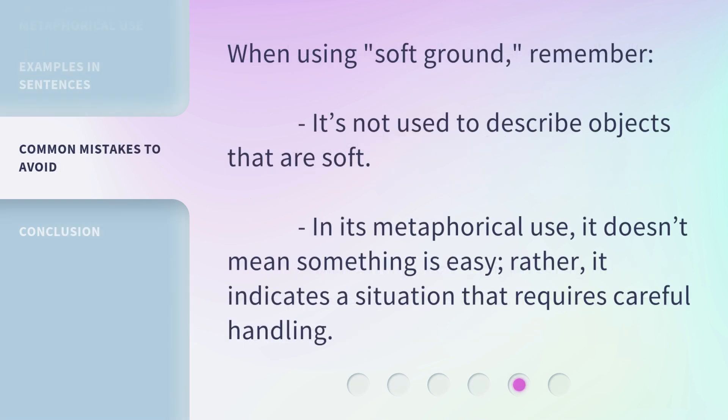When using 'soft ground,' remember: it's not used to describe objects that are soft. In its metaphorical use, it doesn't mean something is easy. Rather, it indicates a situation that requires careful handling.